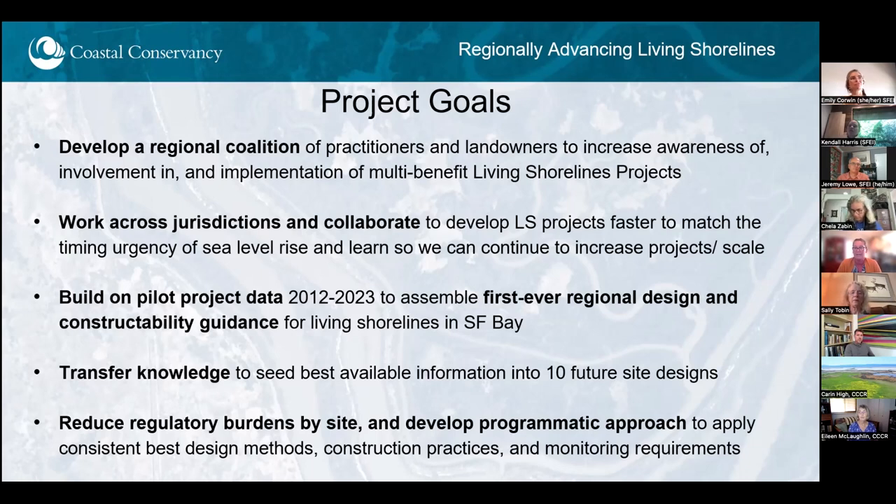We're taking a step to build upon at least five pilot projects that the Coastal Conservancy has led with many partners, and the lessons learned generated from highly intensive, frequent monitoring of those projects between 2012 and 2023 — data that can inform continuing subsequent projects. We'll be assembling the first-ever regional design and constructability guidance for living shorelines in San Francisco Bay, with a group of about 15 experts engaged in pilot projects to date. We're also working with a coalition of landowners to develop 10 future living shoreline site designs.